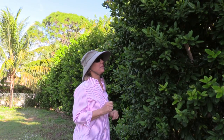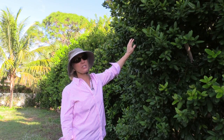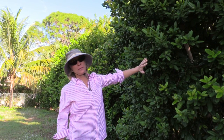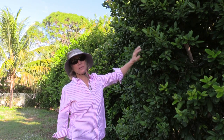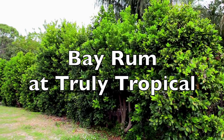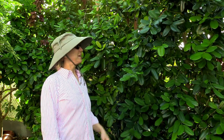The leaves just smell really good. We're using it in this area of the grove as a large informal hedge, so that we get a little bit of relief from the road noise and also the street lights.